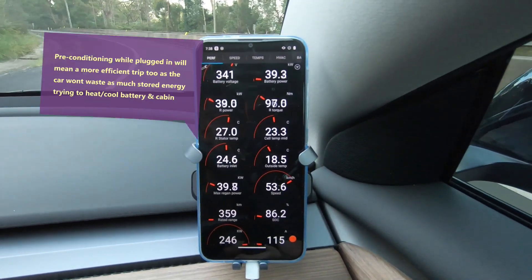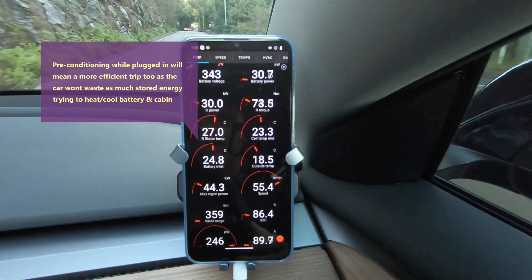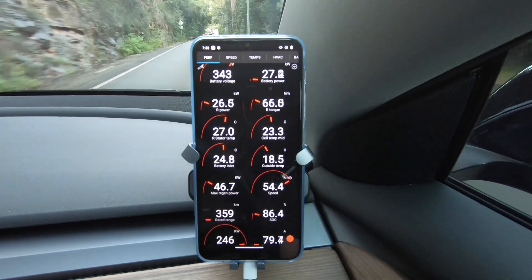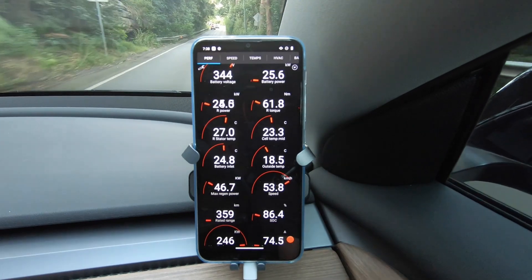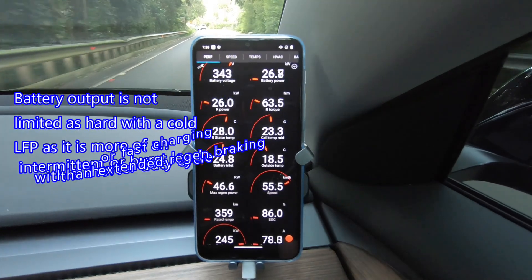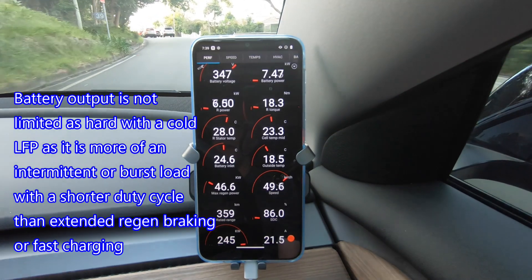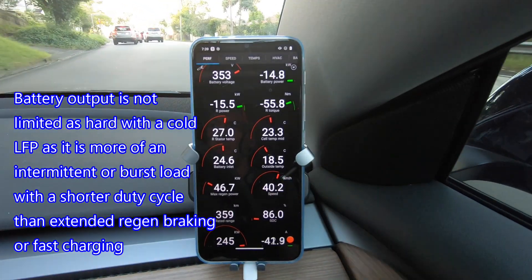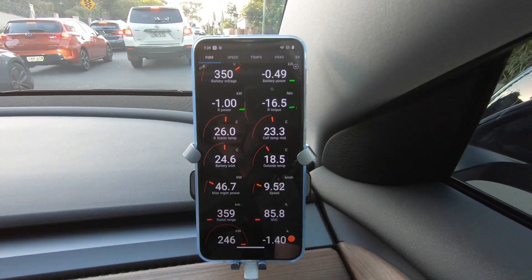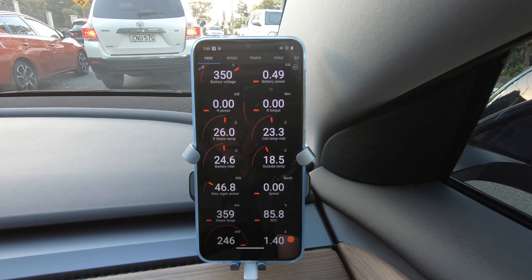The other thing to consider with regen limitation is the state of charge. I'm at 86% at the moment — I didn't want to fully charge it last night. But even at 100% state of charge with the LFP battery, you still do have some regen braking there — it is reduced. The LFP battery normally isn't as susceptible to the limitation at 100% charge.